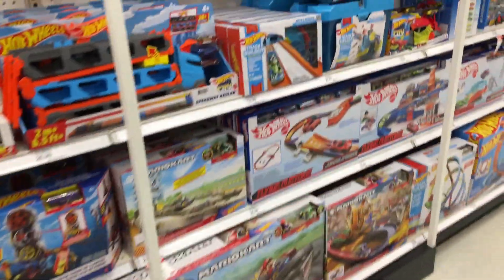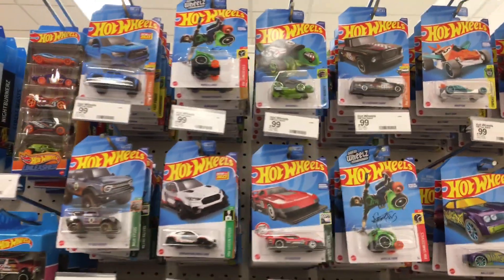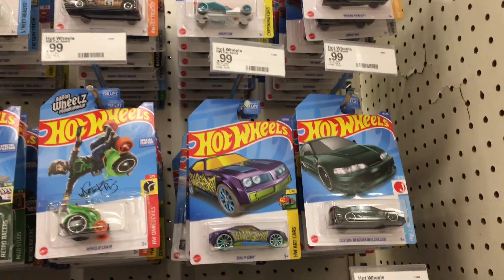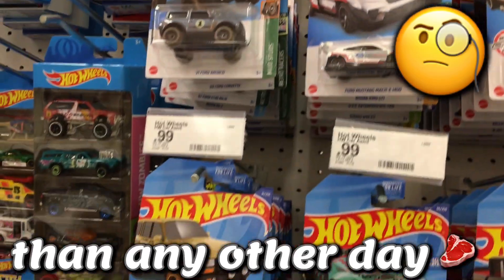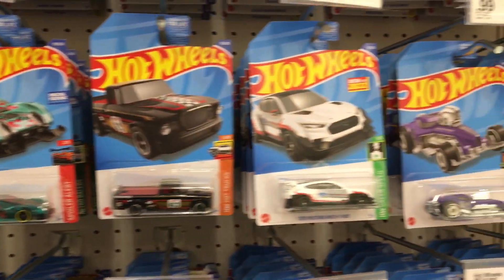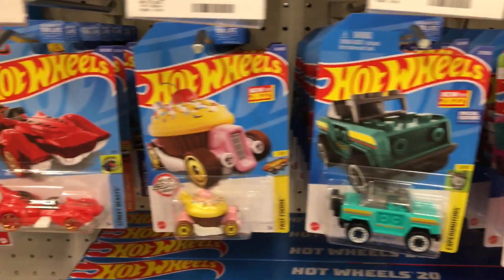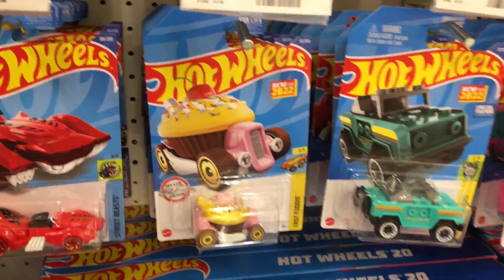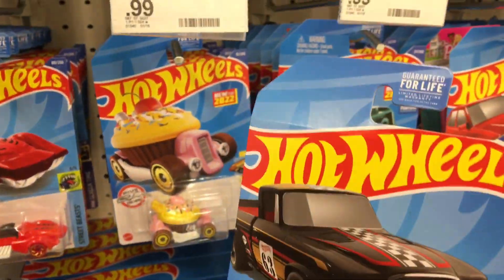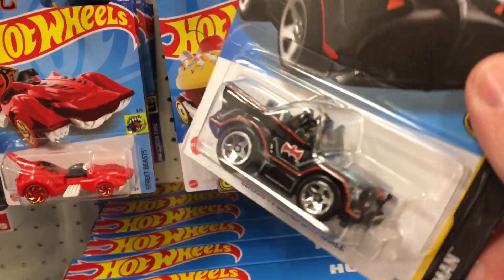Everything is racked and stacked almost everywhere, man. Here's the D case — I'm not going to flip through these because they are packed in there and there are no treasure hunts or super treasure hunts in here. I ain't tripping on any of it. What I'm going to pick up this time is a regular Studebaker. What's weird is there's like four or five of them in here but I only think there's two cases put up. I'm definitely gripping up on one of these again.